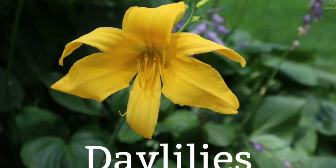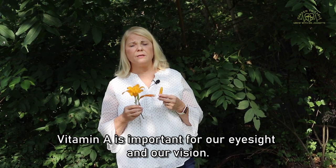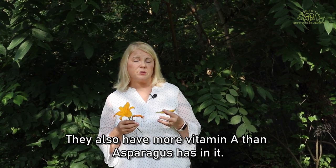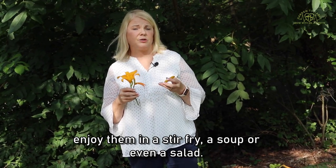Here I have a couple of day lilies — this is the flower as well as the bud. Both are delicious and edible. The day lily has carotene and carotenoids, the same substance that gives carrots their bright orange or dark yellow color. Carotenoids are a precursor to vitamin A, which is important for eyesight and vision. Day lilies also have more vitamin C than either asparagus or green beans, more protein as well, and more vitamin A than asparagus. They taste like a cross between asparagus and a green bean. If you have organic day lilies, try them in a stir fry, a soup, or a salad.